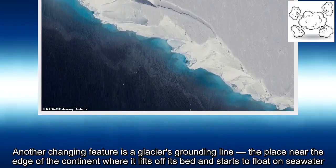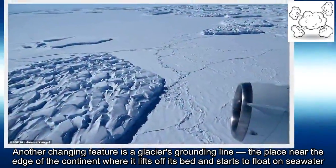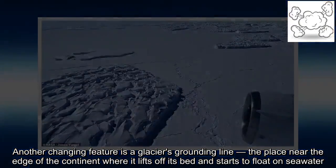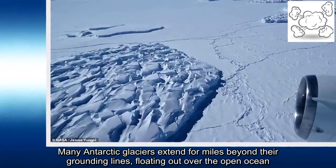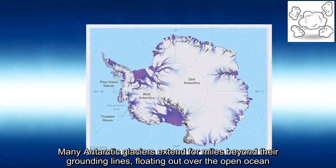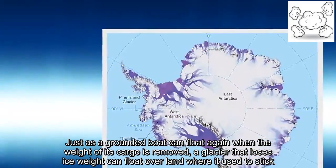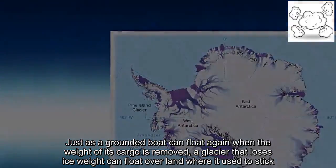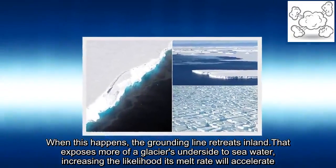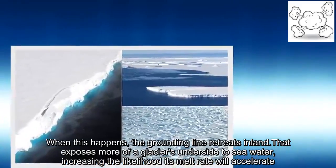Another changing feature is a glacier's grounding line — the place near the edge of the continent where it lifts off its bed and starts to float on seawater. Many Antarctic glaciers extend far beyond their grounding lines, floating out over the open ocean. Just as a grounded boat can float again when the weight of its cargo is removed, a glacier that loses ice weight can float over land where it used to stick. When this happens, the grounding line retreats, exposing more of the glacier's underside to seawater and increasing the likelihood its melt rate will accelerate.